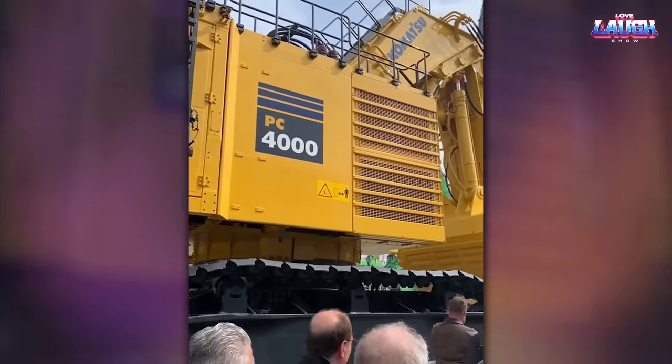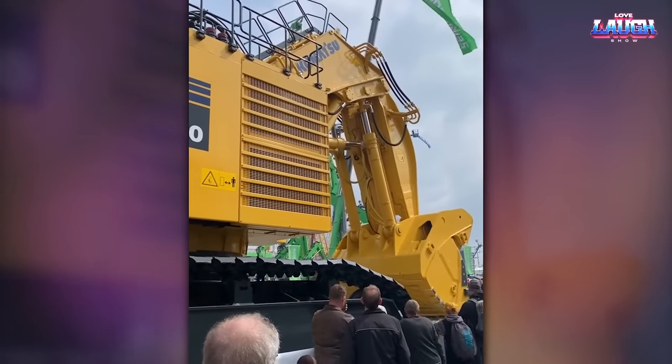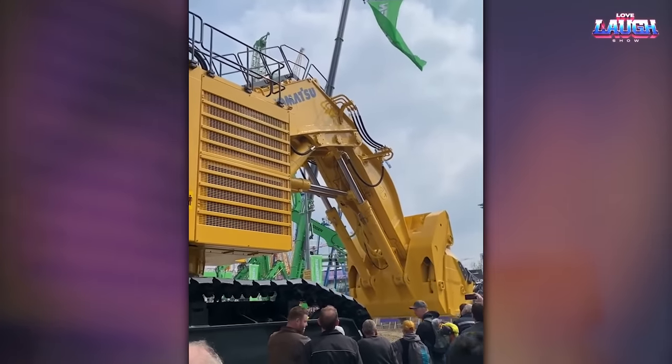This giant PC-4000 from Komatsu is big enough to impress anybody, especially if you see this machine in person. But even it is small compared to the next giant.